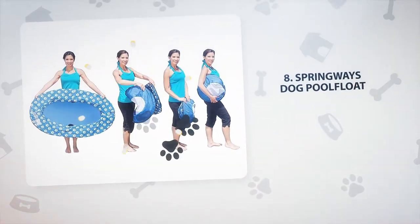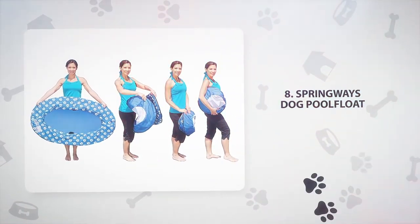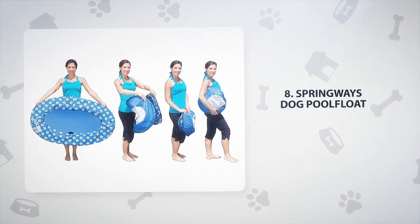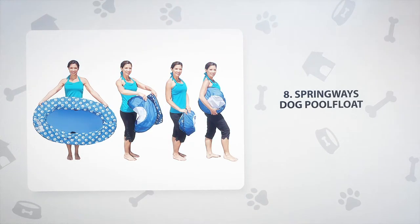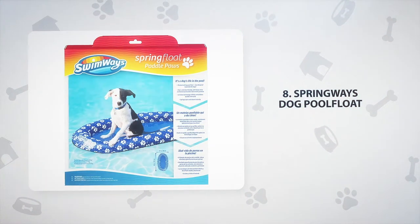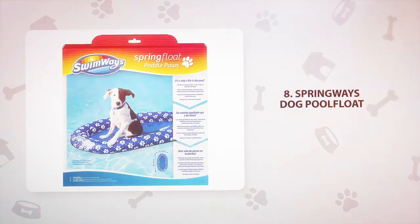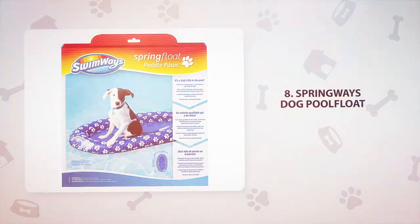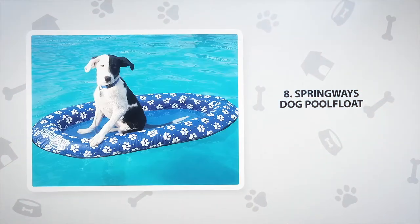Number 8: Springways Dog Pool Float. For the dog that likes to sit back and enjoy the water, this Springways Float is perfect. The float is puncture-proof and comes in a small and large size. The durable float is easy to inflate and deflate, and folds for travel and storage. The mesh center means your pup can cool off while they watch the world go by.